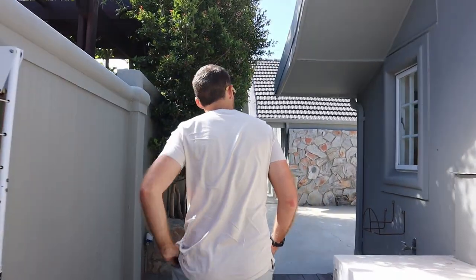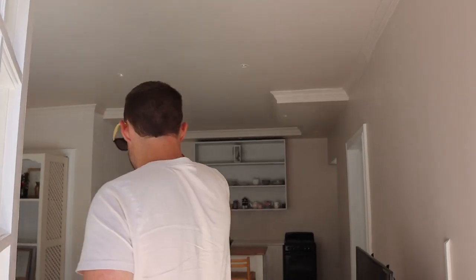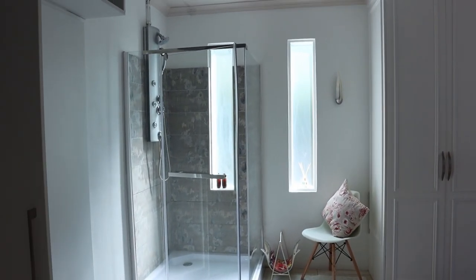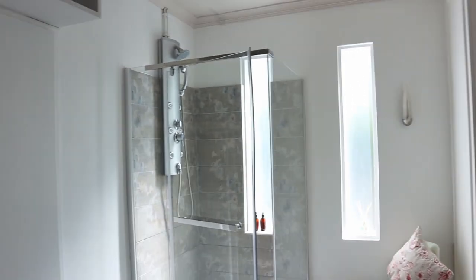We have arrived in Hermanus and it's our place to stay — it's listed on both Booking.com and Airbnb. In the pictures it looked like the shower was in the bedroom. We weren't sure if that was a trick, but let's check it out. And it totally is — bedroom and shower in the same space!